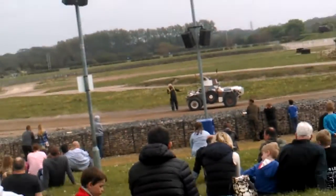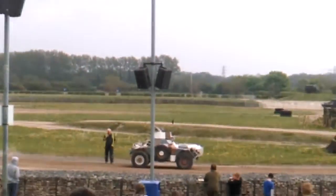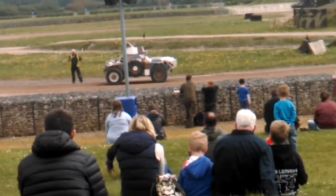On the smoke guards at the front there, we'll have the three barrel smoke dischargers. They'll fire a smoke round out. Once again, it conceals yourself when you drive through the smoke screen.